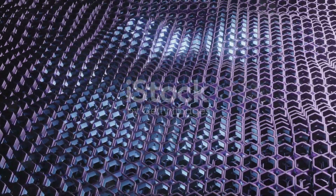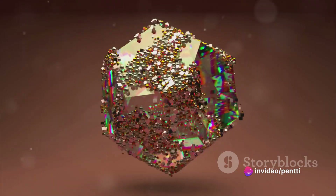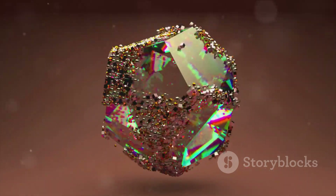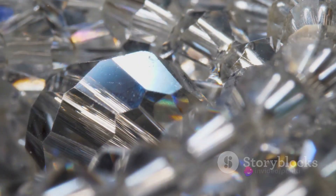To sum up, the honeycomb pattern of a Welo Opal is a result of the way silica spheres are arranged within the gem. This arrangement — a hexagonal grid akin to a honeycomb — is a product of millions of years of sedimentation. This pattern, combined with the gem's ability to refract light and create an array of colors, is what gives Welo Opal its distinctive allure.